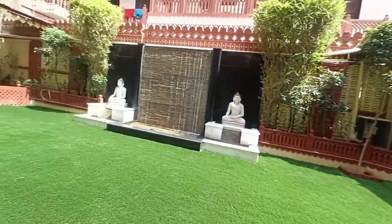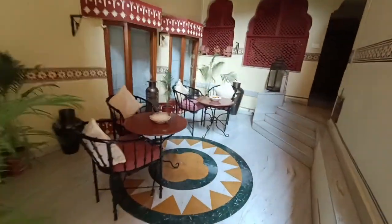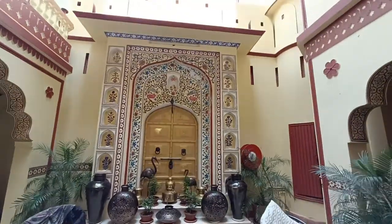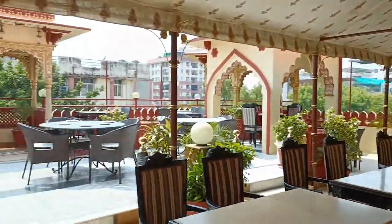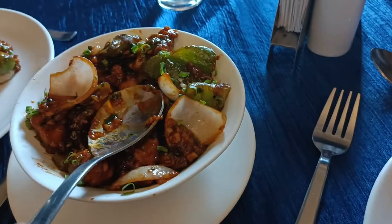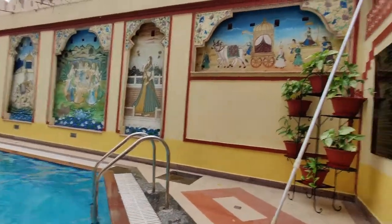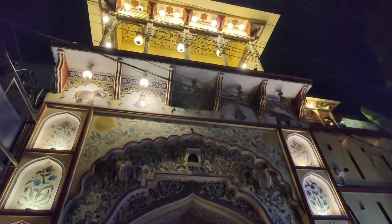This is the view from our room — it's beautiful. And this is their rooftop restaurant, which is also beautiful.